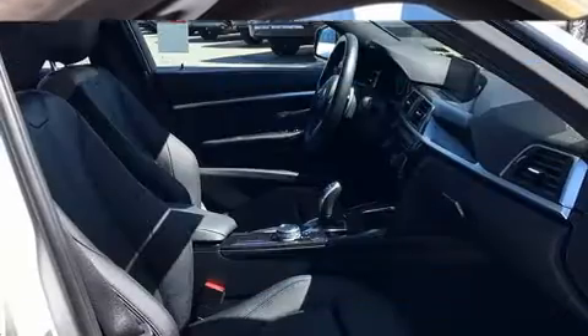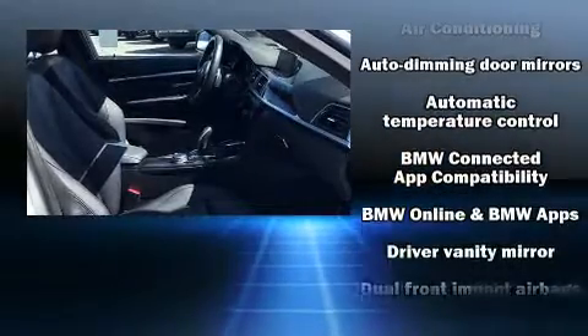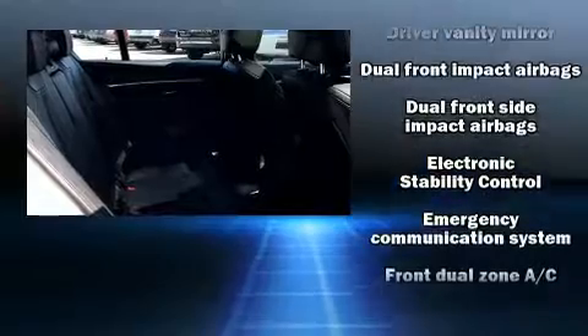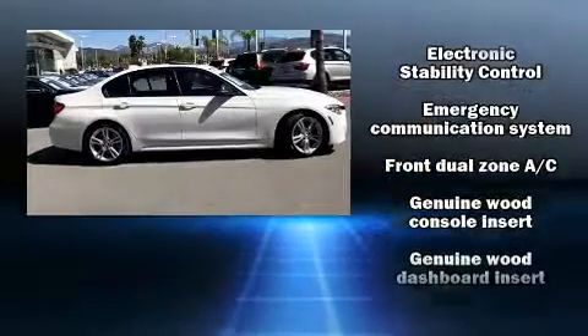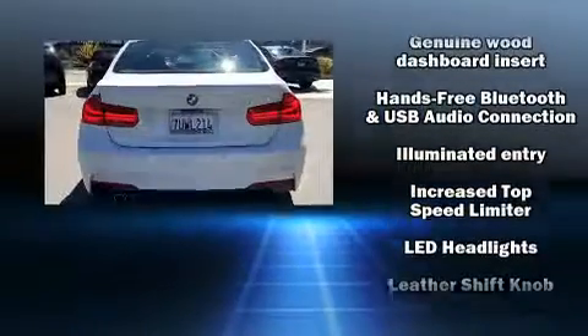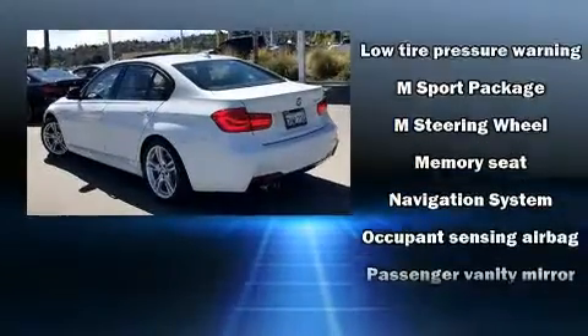Additional comfort features include automatic dimming door mirrors, front fog lights, and seat memory. BMW ensures the safety and security of its passengers with equipment such as front and side impact airbags, traction control, anti-whiplash front head restraints, an emergency communication system, and four-wheel disc brakes with ABS. Electronic stability control ensures solid grip on the road surface no matter how challenging the driving conditions.